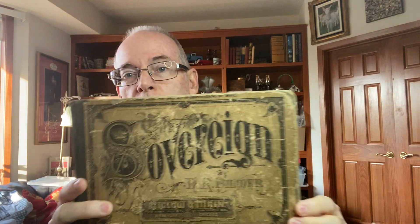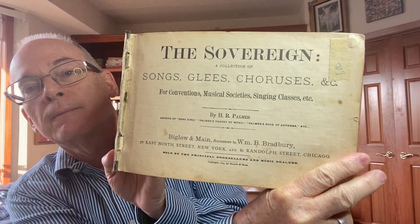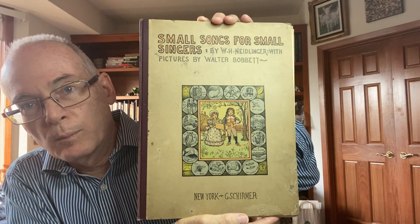Some of you know I love music books, so I picked up this one — it's called The Sovereign and it's from 1879, so it's a good old book. It's got a lot of different songs in it but also practical lessons on how to sing. I can't find very many of those online anywhere, so that was a great find.